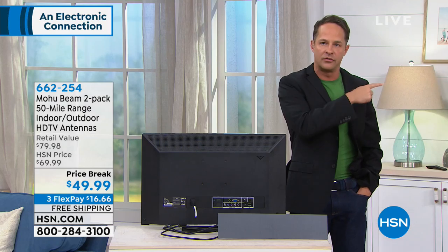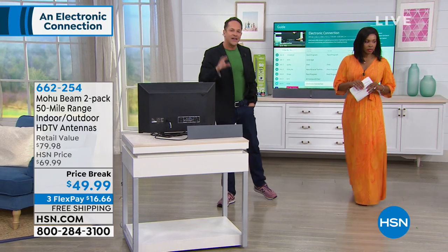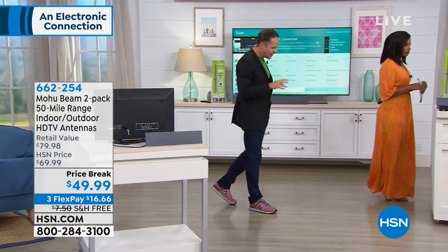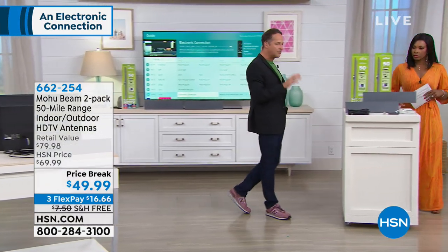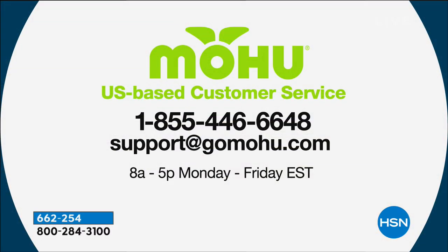There is a toll-free number you can call if you have any questions about setup. The folks at Mohu set up antennas every day — you're going to set up an antenna two or three times in your life. So you'll have questions like: where's the best place to put it? Should I put it high? Should I put it near a window? Should I put it by the TV? They know the answers to all those questions. There's a free number — it'll come in your box.